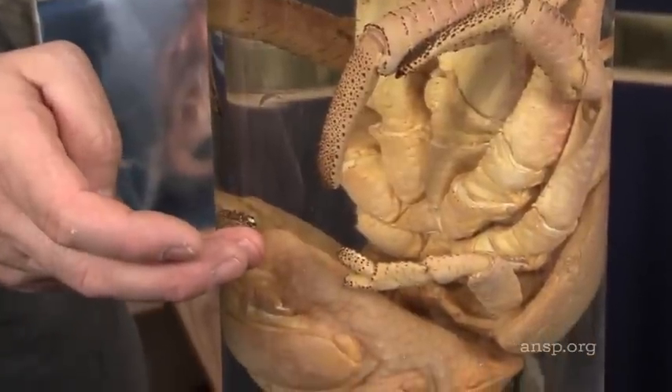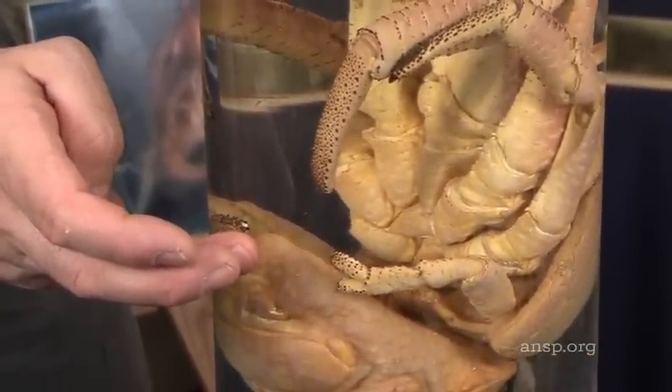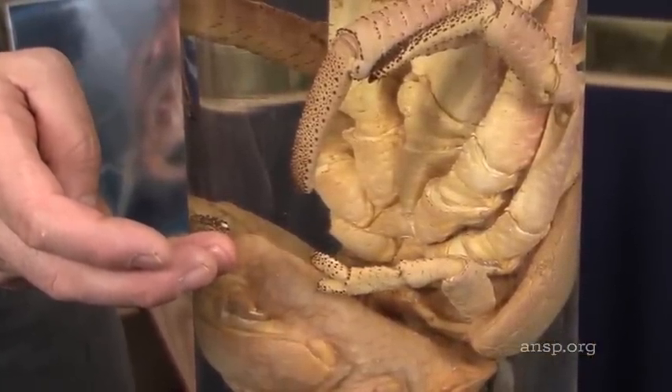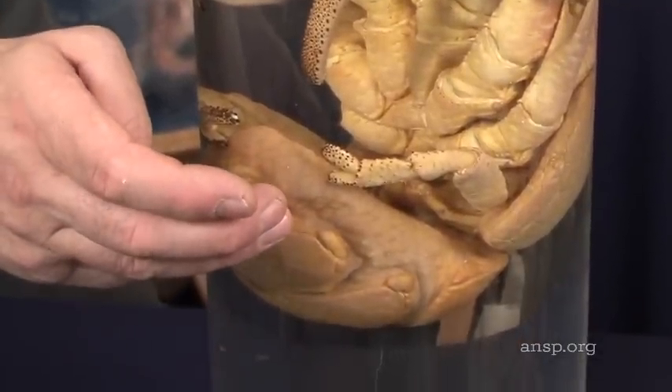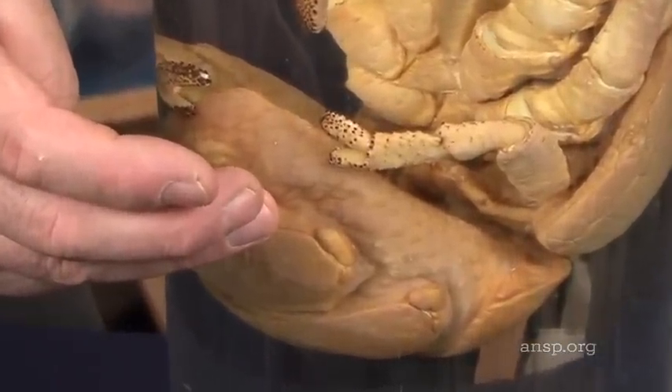The fourth pair, which when it is young, is used for gripping the inside of the shell that it is inhabiting. But the fifth pair is hidden away — it's very small, and all it does is clean the breathing organs.